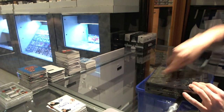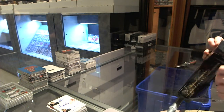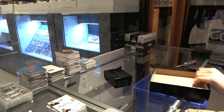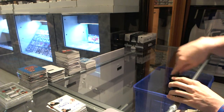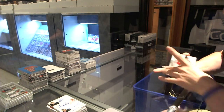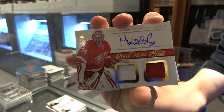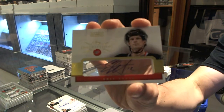And on to National Treasures box number two. Base card number 199 for the Chicago Blackhawks, Jonathan Toews. We've got a dual jersey and autograph for the Detroit Red Wings, Peter Mrazik. We've got an Icy Inscriptions autograph for the Carolina Hurricanes, Eric Staal.